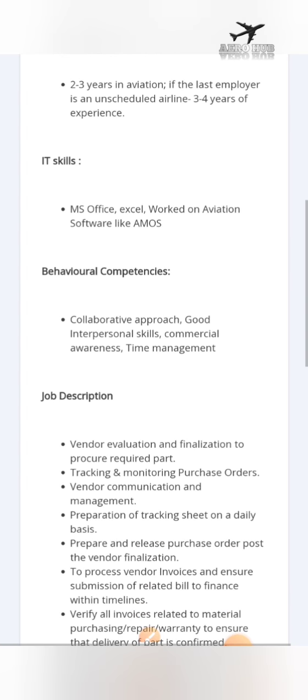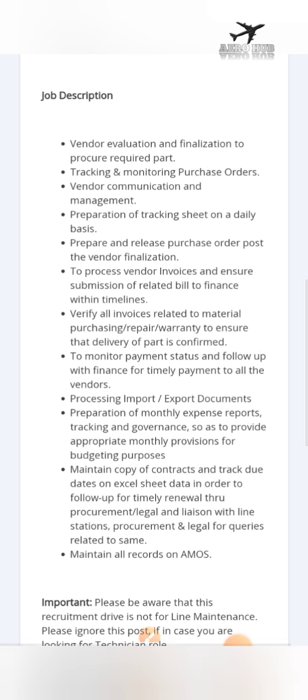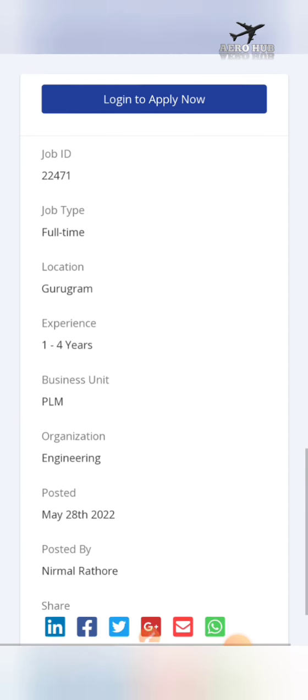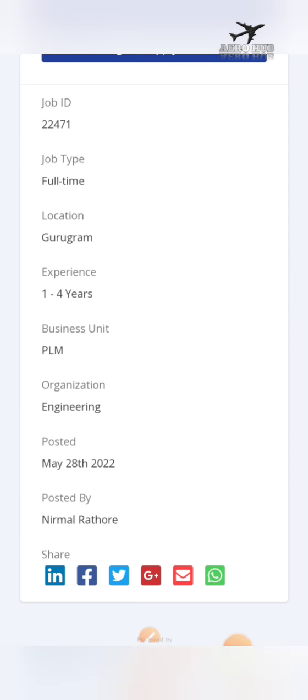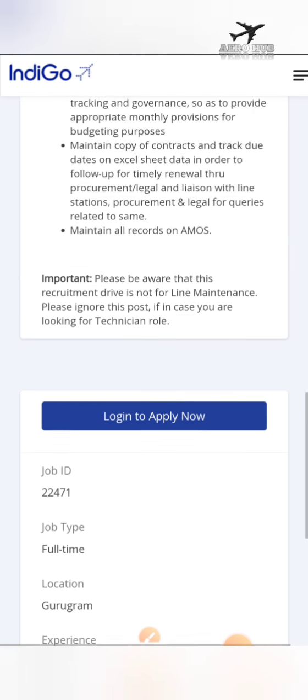You can read the job description — I will be putting the link in the description box. This job was posted on around 28th May and the location is also in Gurugram, Haryana. You can create an account and apply for this job.